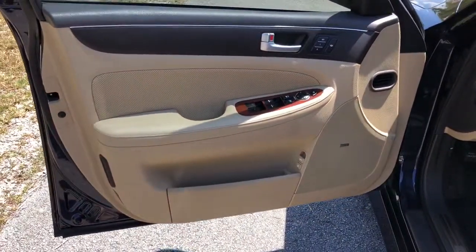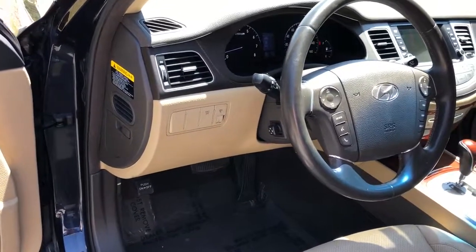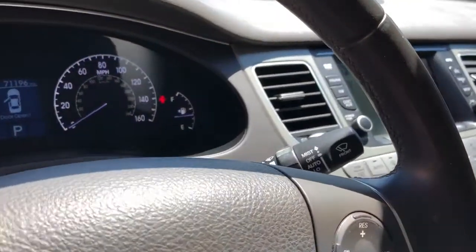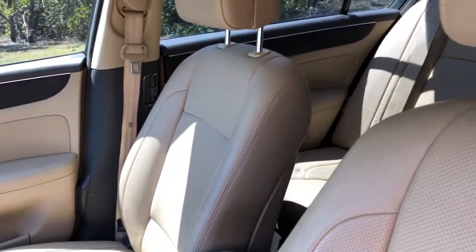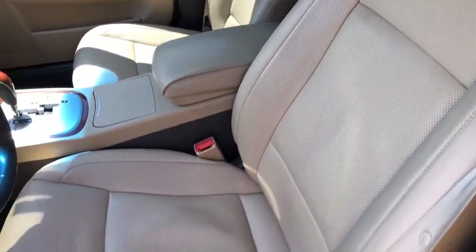The interior is absolutely spotless. This is a fully loaded car — navigation, heated seats, top of the line stereo, leather seats, and so much more. Thank you for watching.